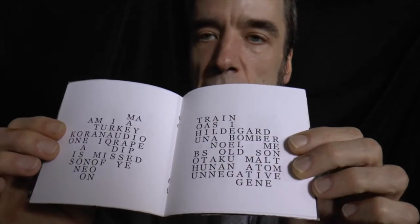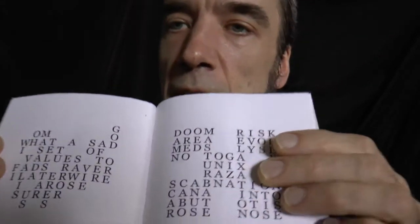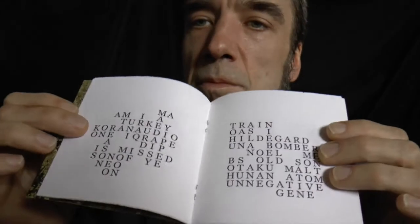Later on, I made these two books. This one is ten poems that are all ten across and ten down. So I was developing some skills and trying to learn how to write in this way.